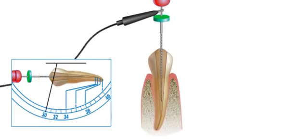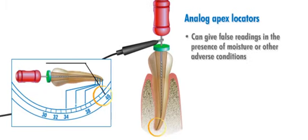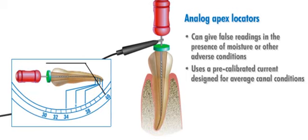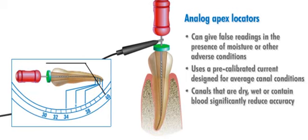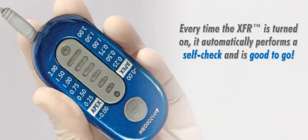One of the biggest challenges with analog apex locators is their tendency to give false readings in the presence of moisture or other adverse conditions. This occurs because analog technology uses a pre-calibrated current designed for average canal conditions. When the canals are dry, wet, or contain blood, the accuracy of the device can be significantly reduced. In addition, analog apex locators require frequent calibration in order to function accurately. The XFR automatically adjusts its measuring current to provide accurate, reliable measurement in all canal conditions, even in the presence of blood. Plus, it never needs calibration. Every time the XFR is turned on, it automatically performs a self-check and is good to go.